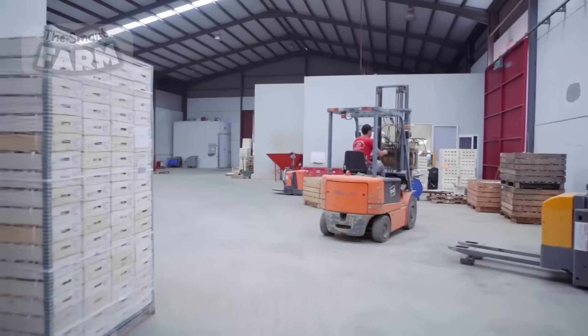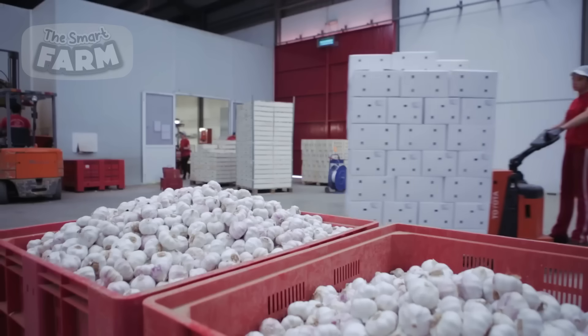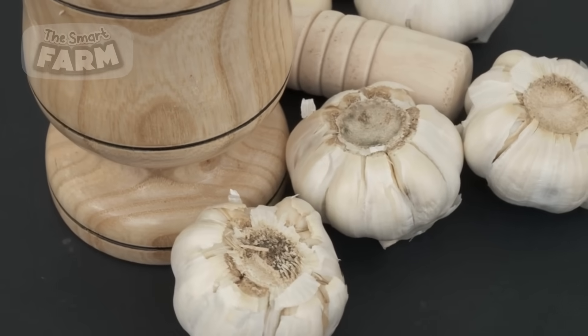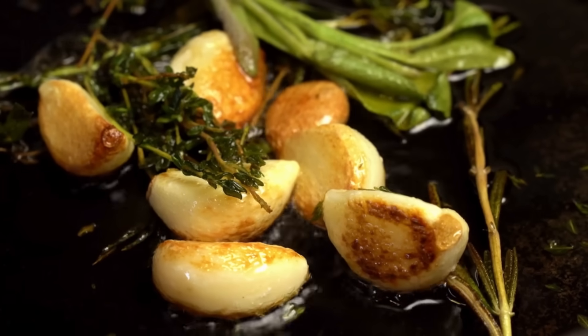If you're intrigued by the fascinating world of production line automation and eager to witness more of the intricate processes behind smart food factories, watch our next videos here.